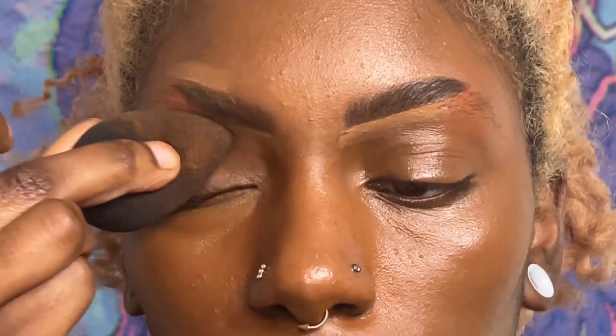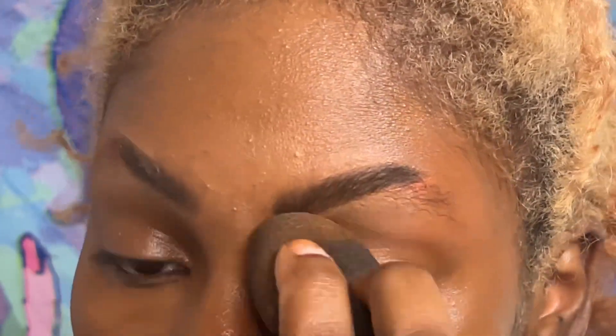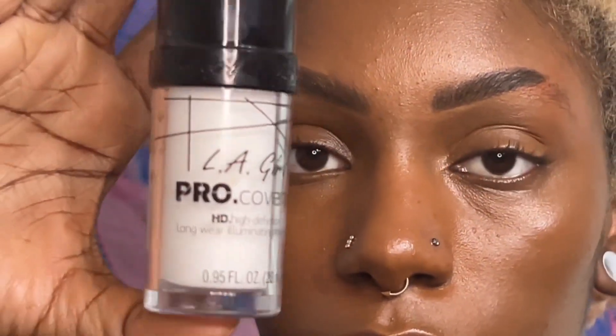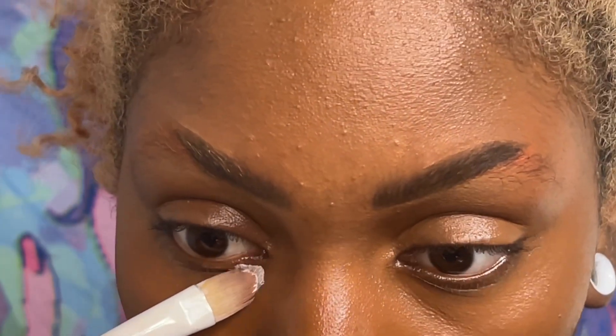I do understand that a lot of people come to YouTube for information — you want to learn how to actually put on a good base, how to do your eyebrows, how to do some kind of eyeshadow look. I'm not saying this isn't the channel for you, but let's just say if I'm posting it, I had a good time doing it. In this video I am doing this eyeshadow look under my eyes.